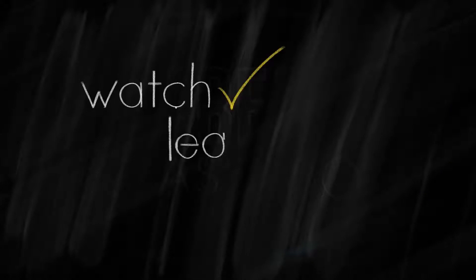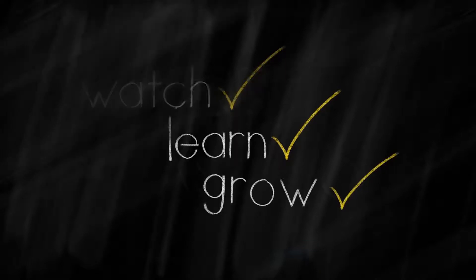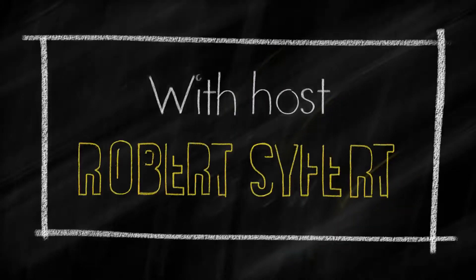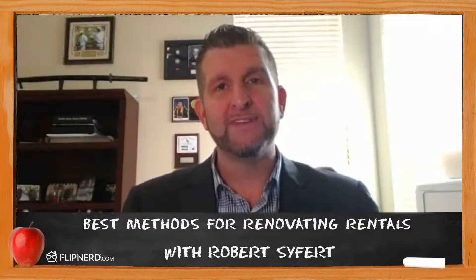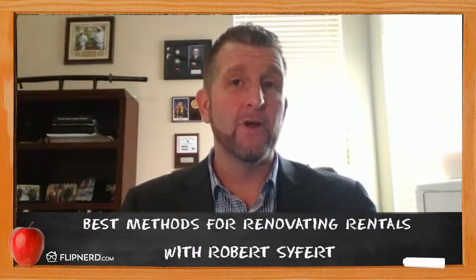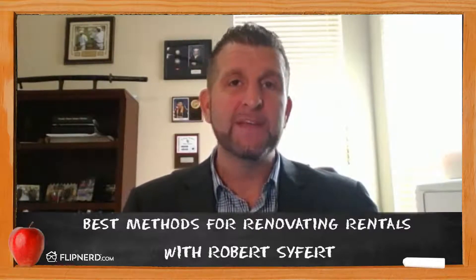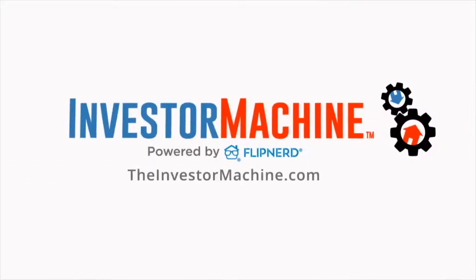Welcome back to the FlipNerd.com REI Classroom, where experts from across the real estate investing industry teach you quick lessons to take your business to the next level. My name is Robert Seifert, and I'm with USA Portfolio Incorporated. I'm here as the host of your REI Classroom today to discuss the best methods we use for renovating properties. This REI Classroom lesson is sponsored by TheInvestorMachine.com, FlipNerd's private investor coaching program and your blueprint to investing success.